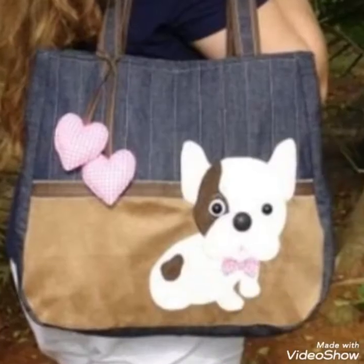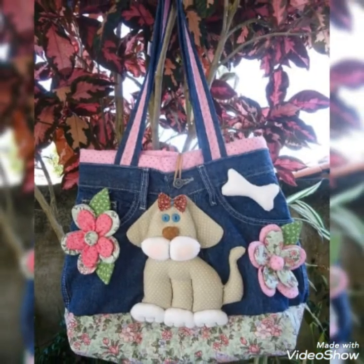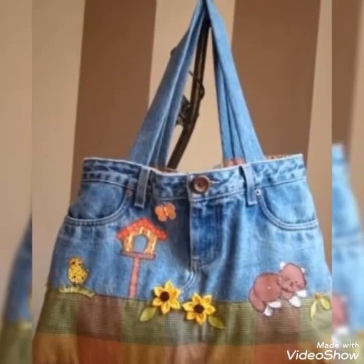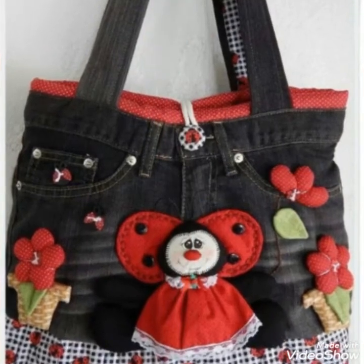Because babies like kittens and cats, please purchase these bags for your children to keep their things. If you are going somewhere with your children, you can keep your children's things in these bags according to their needs, so they are very good.